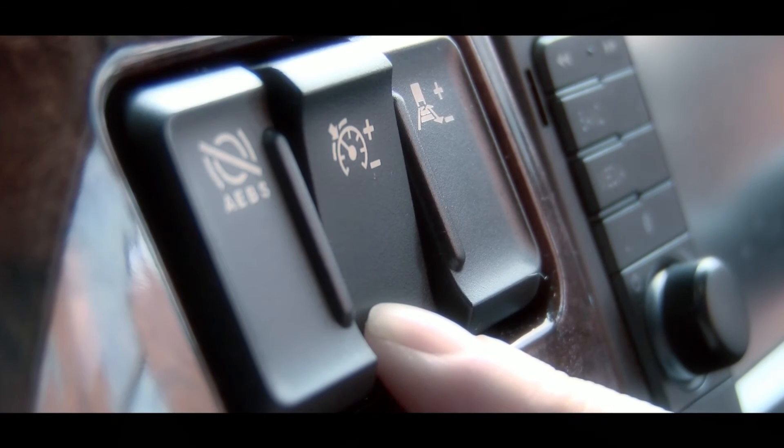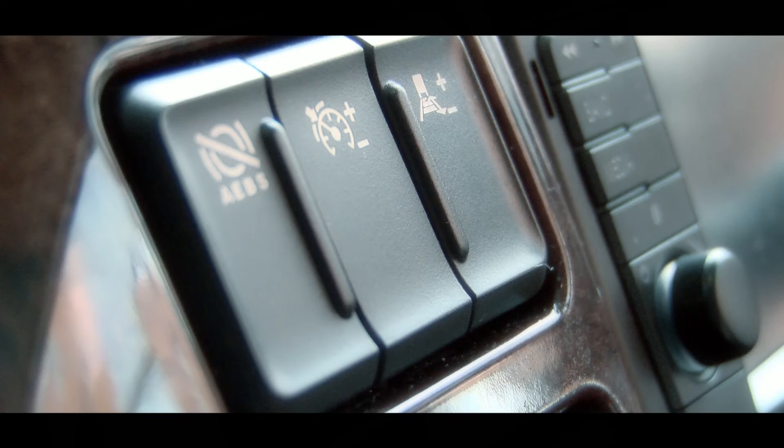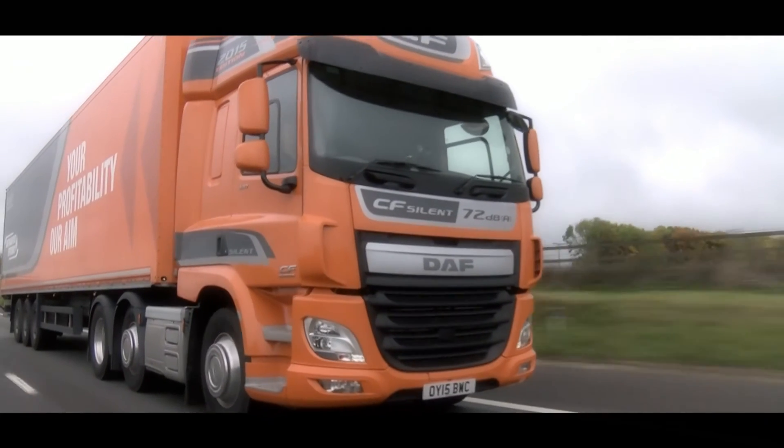You can switch off Predictive Cruise Control by pressing and holding the minus on the switch for two seconds. Although you still have cruise control, you will not have the fuel savings of Predictive Cruise Control. This will remain off until you reactivate by pressing the switch once, or when you key back on the ignition.